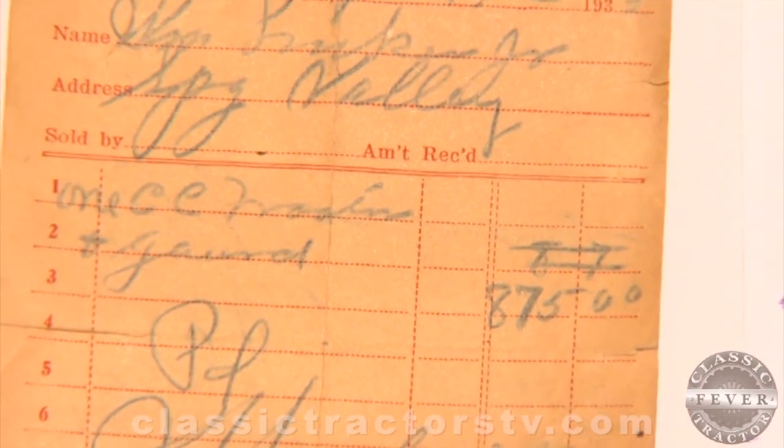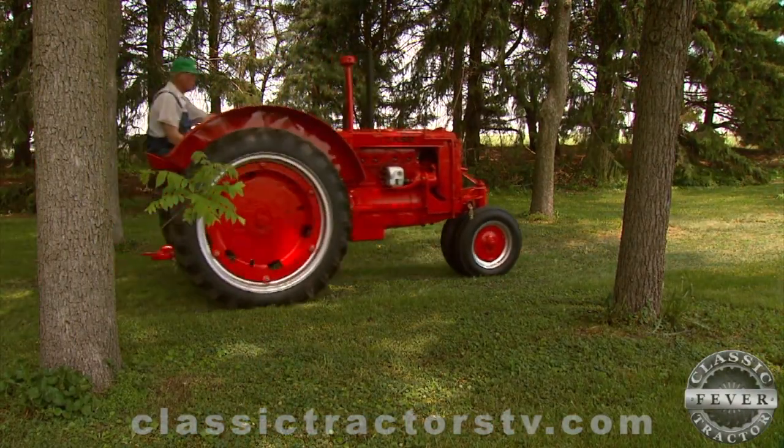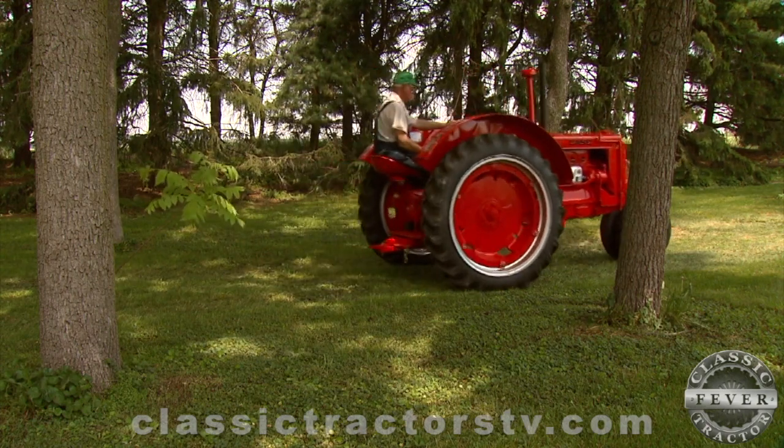Gerald and Billy's father, Bill, bought this tractor new in 1935 for $875. It was Bill's first tractor and it got plenty of use around the farm for the next 20 years.